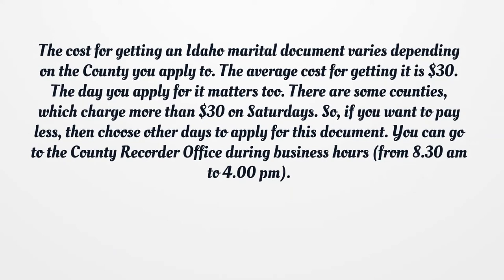You can go to the county recorder office during business hours, from 8:30 am to 4 pm.